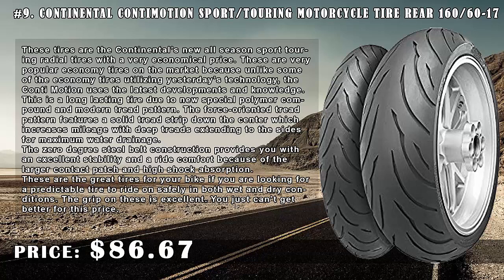These tires are Continental's new all-season sport touring radial tires with a very economical price. These are very popular economy tires on the market because, unlike some economy tires utilizing yesterday's technology, the Conti Motion uses the latest developments and knowledge.